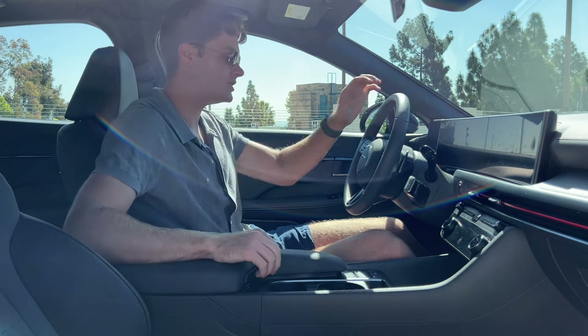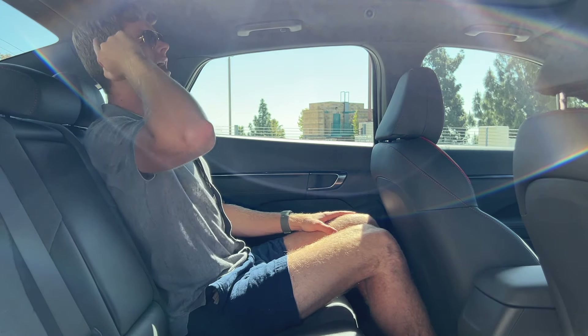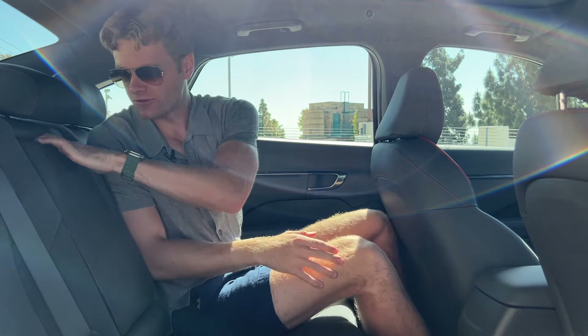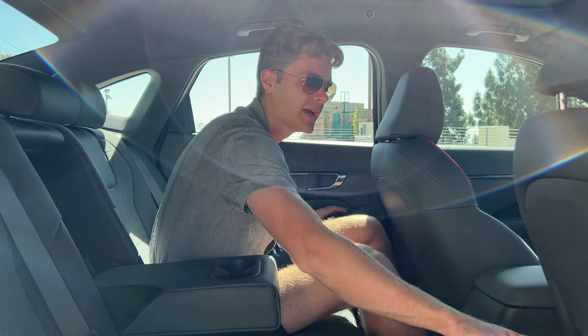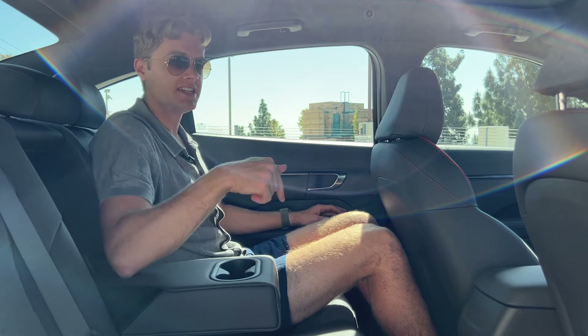In the back of the Sonata N-Line, I actually do fit behind myself — I have plenty of knee room, foot room, and when I sit upright my head brushes against the ceiling but I can fit. I could sit back here for a pretty long journey no problem. There are dual USB-C charging outlets and a single map pocket behind the passenger seat. Despite the sloping roof trend on modern sedans, rear seat headroom hasn't been overly compromised, aided by nice cutouts in the roof. I'm six foot two, and I appreciate that the suede and leather combination continues into the second row.